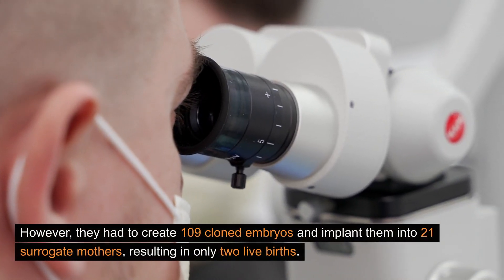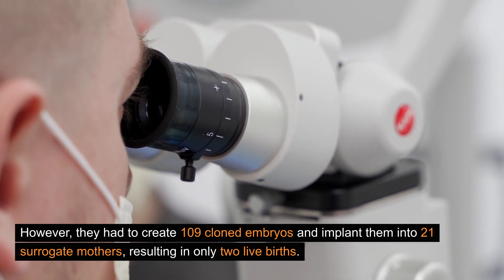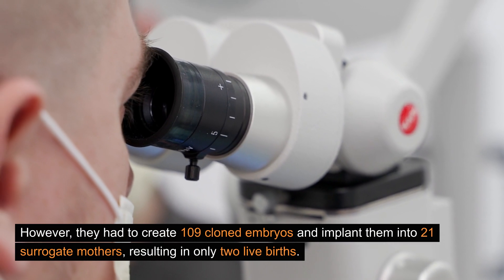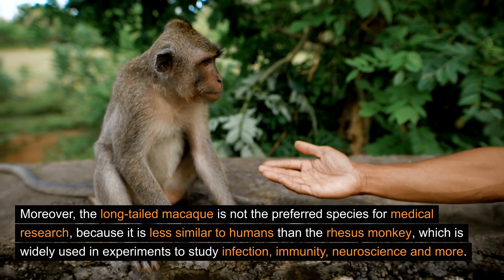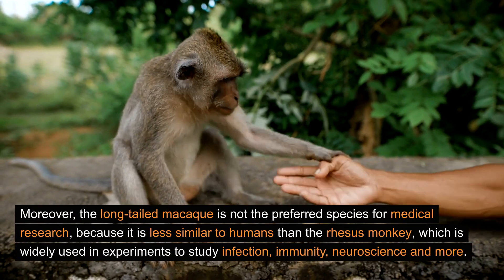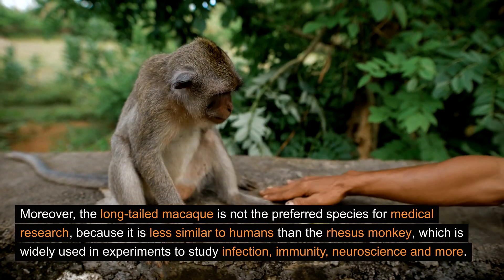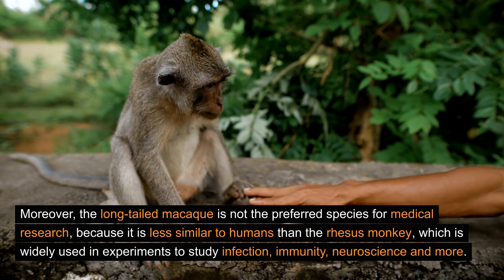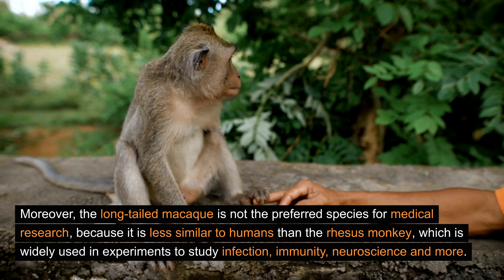However, they had to create 109 cloned embryos and implant them into 21 surrogate mothers, resulting in only two live births. Moreover, the long-tailed macaque is not the preferred species for medical research because it is less similar to humans than the rhesus monkey, which is widely used in experiments to study infection, immunity, neuroscience, and more.